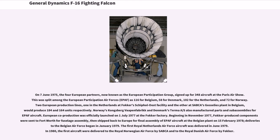Beginning in November 1977, Fokker produced components sent to Fort Worth for fuselage assembly, then shipped back to Europe for final assembly of EPAF aircraft at the Belgian plant on February 15, 1978. Delivery to the Belgian Air Force began in January 1979. The first Royal Netherlands Air Force aircraft was delivered in June 1979. In 1980, the first aircraft were delivered to the Royal Norwegian Air Force by SABCA and to the Royal Danish Air Force by Fokker.